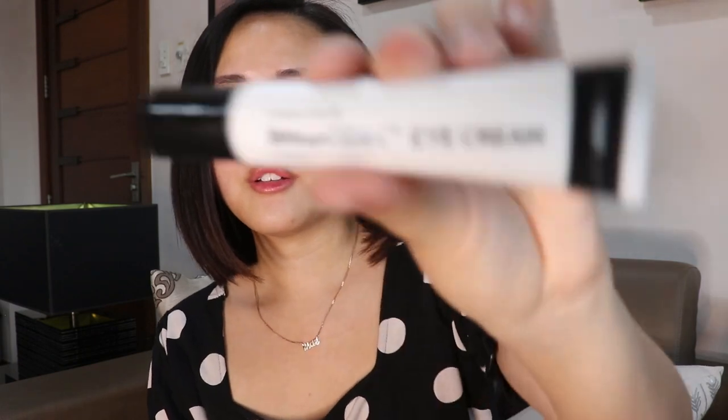Afterwards I usually use an eye cream. I'm currently using this one by The Inky List — it's their brighten eye cream. I've been using it for around two weeks so I can't really tell if it's working yet, but I currently like it so I'm probably going to keep using it. I rub some on my middle fingers then gently tap it on, being careful not to tug the skin around my eyes since it's really sensitive.